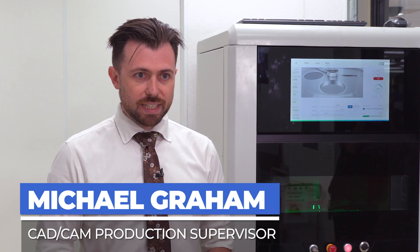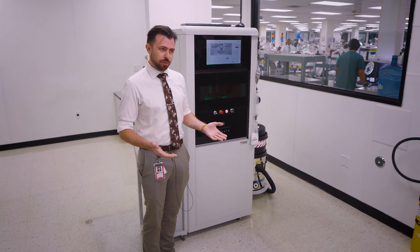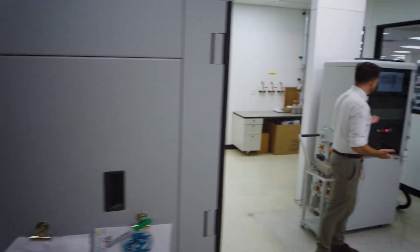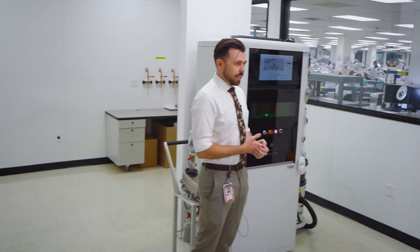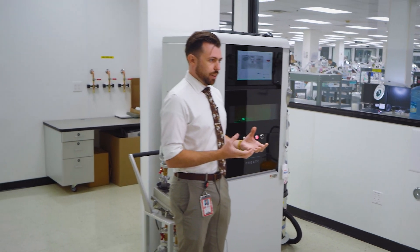My name is Michael. I've been in the partials department for 11 years. I actually started as a distributor, moved into a CAD design role, and now I'm supervising our SLM printing team. What I love about working here is being able to identify the root causes of issues, solve those problems, and create more efficiencies for our process and a better product overall. A great example of this is our newest machine right here — it's much smaller than our others, but that allows us to do a lot of really significant things.